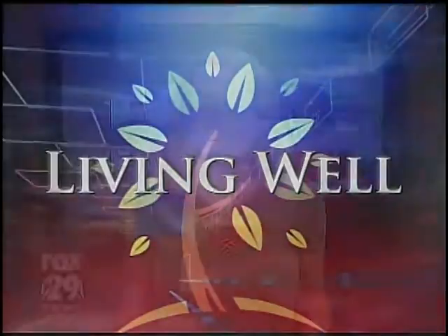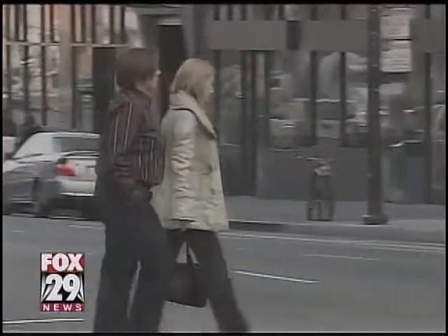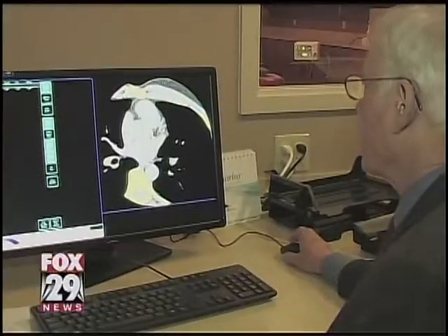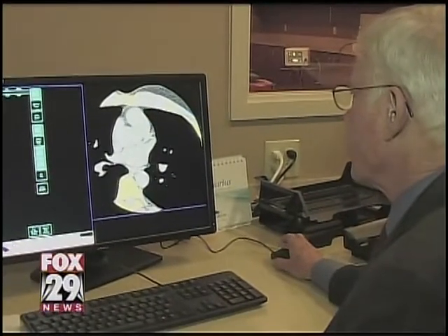In our effort to keep you living well, we know that the risk of having a heart attack is high in certain people. Fox 29 News' Heather Oje found one easy test that can help combat that. Thanks to advanced technology, it's become much easier to prevent life-threatening events. According to the American Heart Association, someone in the United States has a heart attack about every 34 seconds. One easy test is trying to change that number.